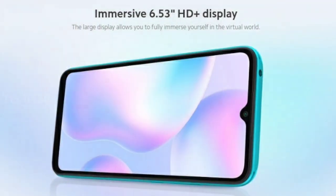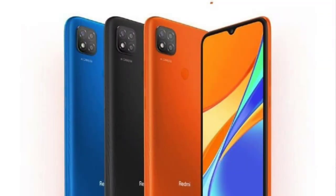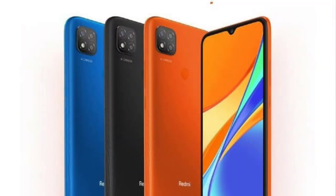The Redmi 9C is a mystery entry-level smartphone. It has a 6.53-inch HD+ resolution display. You can use an LCD panel with a waterdrop notch. It has a plastic back design. You can use a 3.5mm headphone jack, microSD card, and triple slot option. It also has a physical fingerprint scanner.